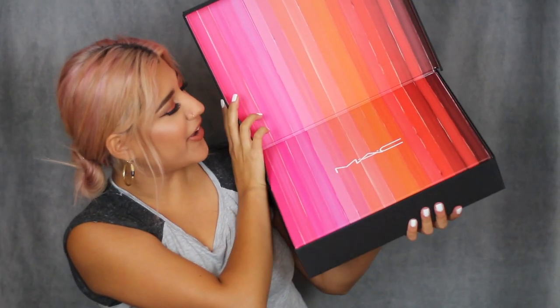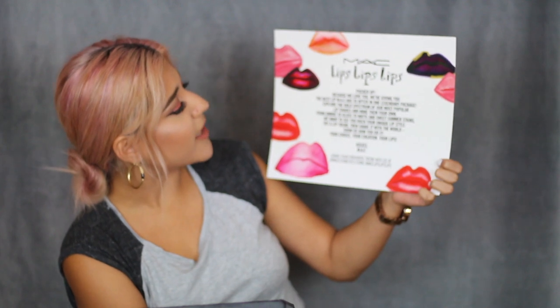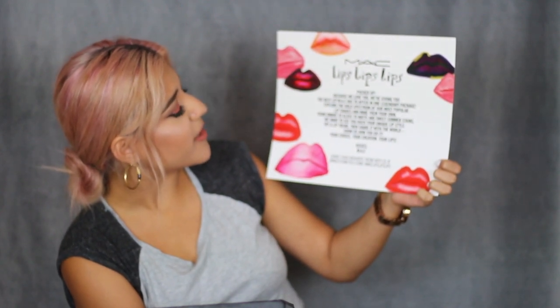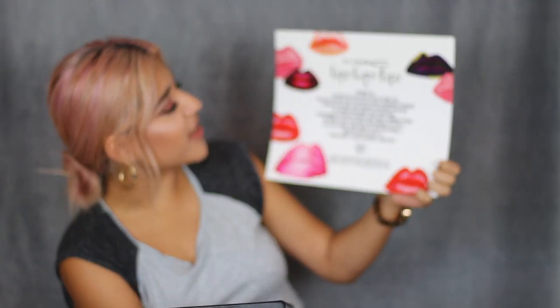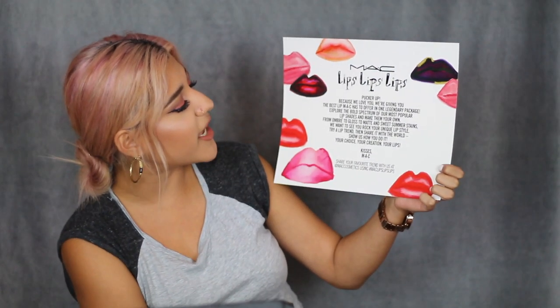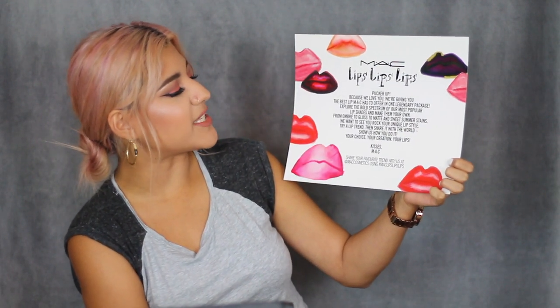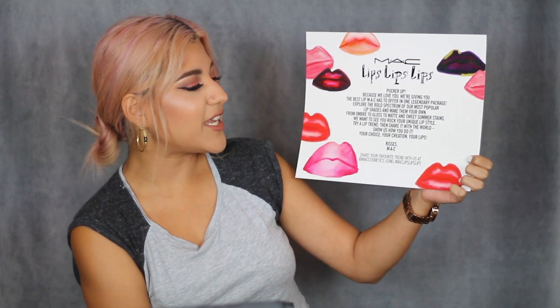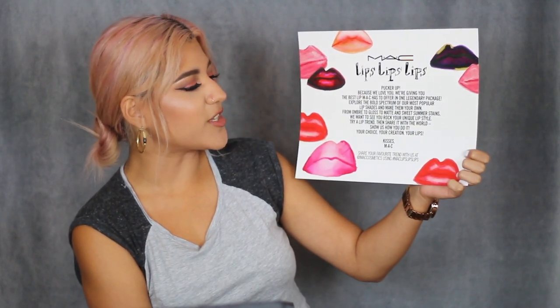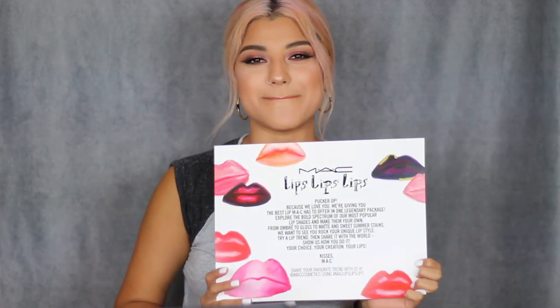Look how cute! Alright, let's read what came out of it. I think this is what came inside. It says MAC Lips Lips Lips Lips. Hook her up because we love you. We're giving you the best lip MAC has to offer in one legendary package. Explore the bold spectrum of our most popular lip shades and make them your own. From ombre to gloss to matte and sweet summer stains. We want to see you rock your unique lip style. Try a lip trend, then share it with the world. Show us how you do it — your choice, your lips, kisses MAC.